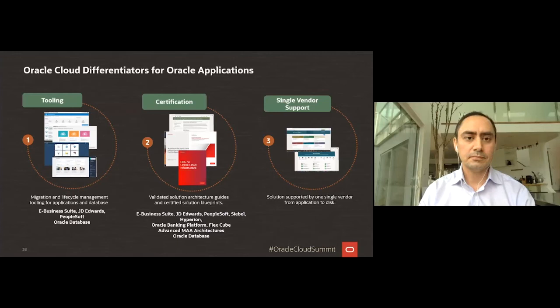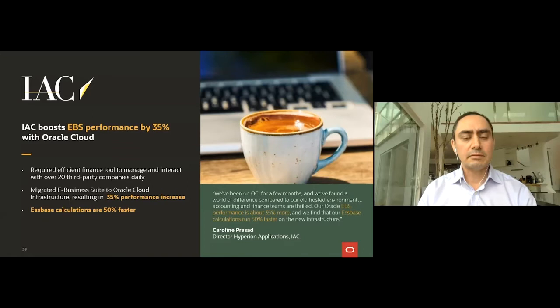One company that benefited from this is IAC — a conglomerate that runs about 150 global brands. They moved their e-business suite application from on-premises to Oracle Cloud and were able to generate 35% better performance on Oracle Cloud Infrastructure compared to their on-premises environment.